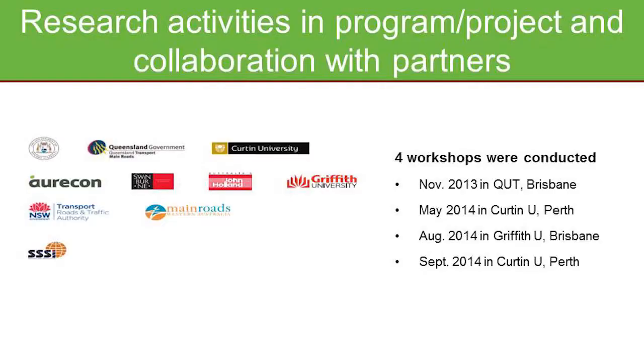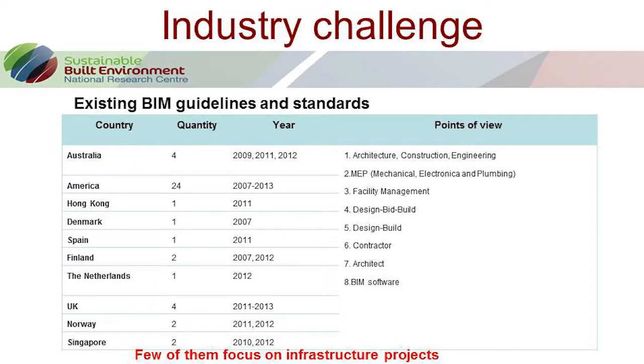The second project I want to share is 3.28, which is about developing national BIM guidelines for infrastructure in this country. As mentioned earlier, we already have guidelines in the building sector, and companies followed those guidelines to develop their own implementation plans — that's exactly what we want to see happen. Looking around the world, we found about 40 BIM guidelines, but they're all in the building industry with very few in infrastructure, unfortunately. That's one of the motivations for doing this.